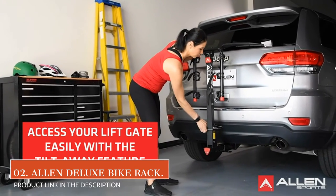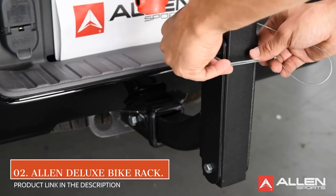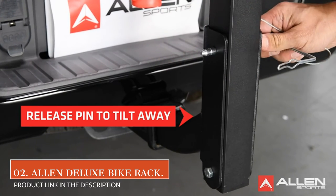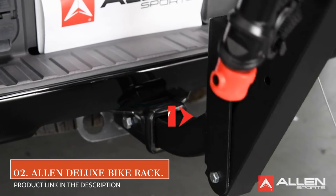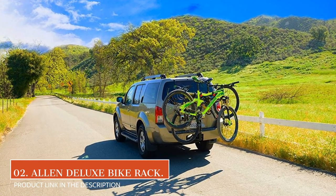At number 2 we have the Allen Sports Deluxe Hitch Mounted Bike Rack. Need to carry a lot of bikes at once without breaking the bank? This is the basic value the Allen Sports Deluxe Hitch Rack offers. Coming in 2, 3, 4, and 5 bike designs,